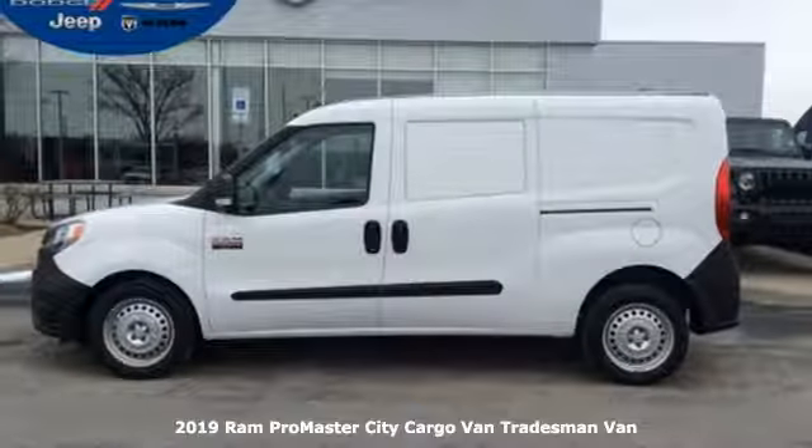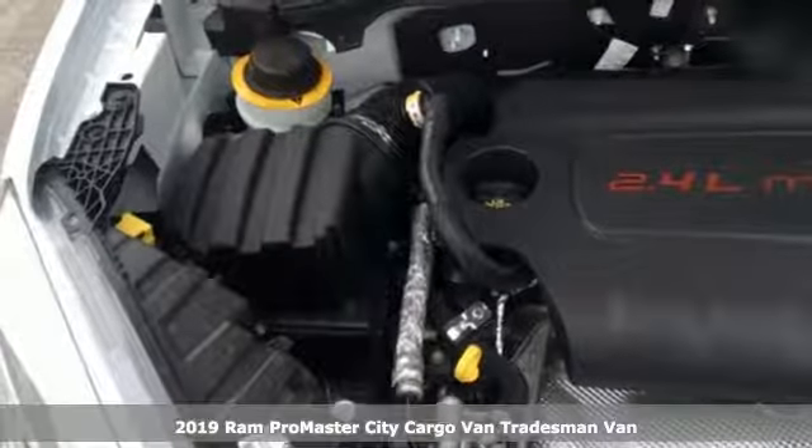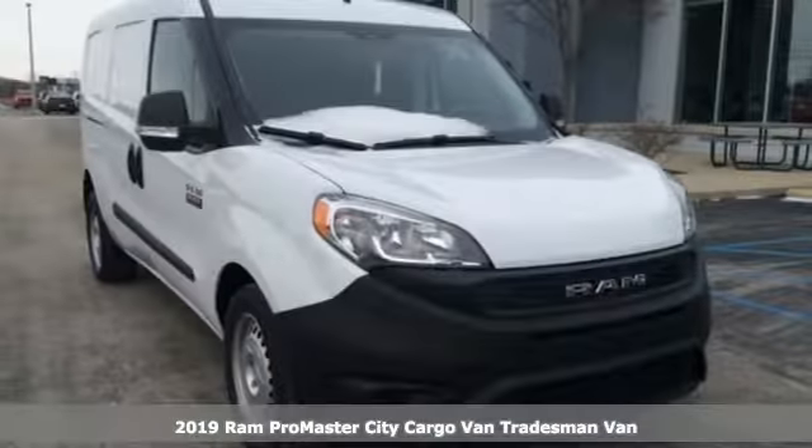It's a new 2019 Ram Promaster City Cargo Van. From step-in heights to cargo space, this Promaster is an easy fit.